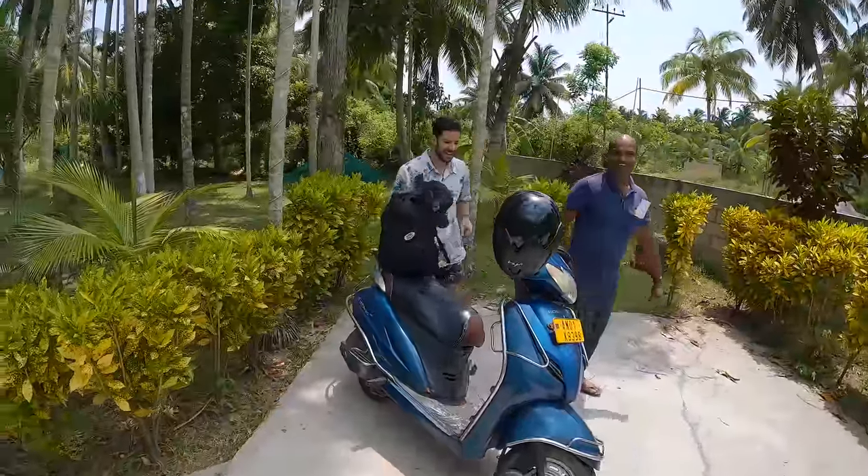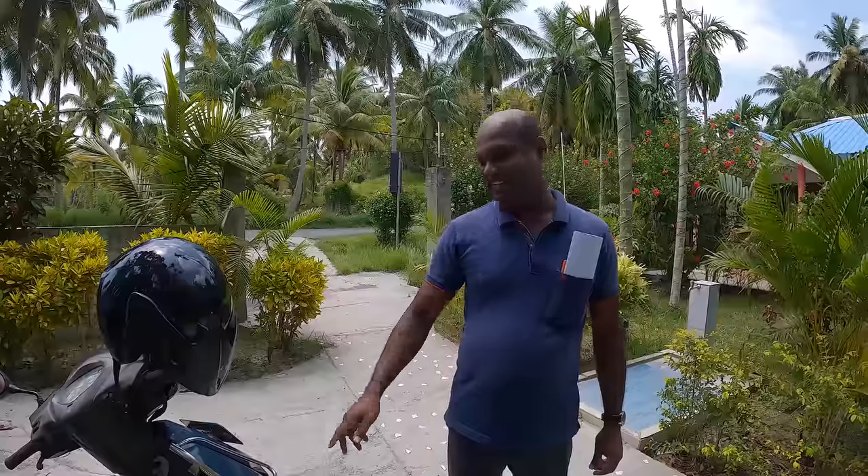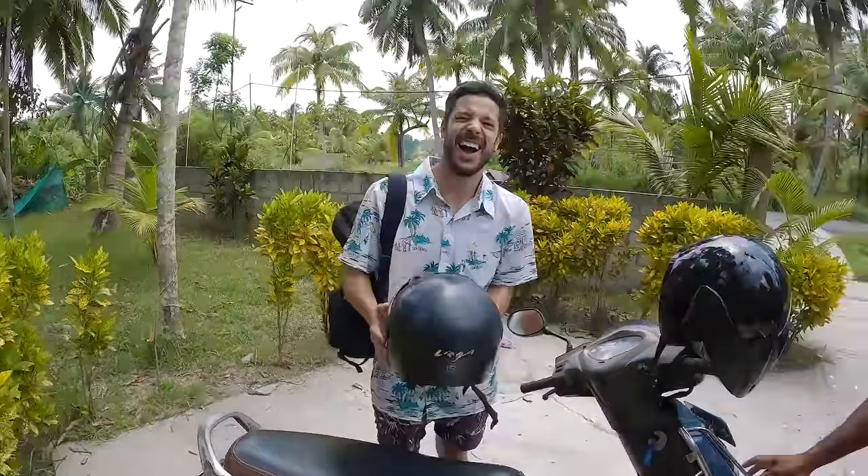Now that we've checked in, we're going to go explore the island. We've rented a scooter for 600 rupees for 24 hours. So this is Blue — what is blue in Hindi? Apparently blue is also called blue, or Neil. So Neil Island essentially means Blue Island, which makes sense because the water is so blue! Safety first — helmets on, let's go.